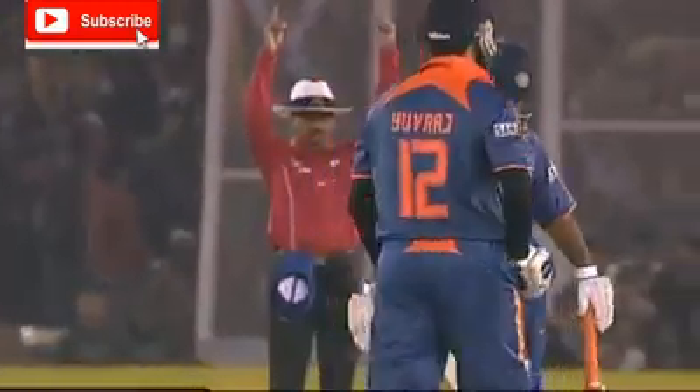What a strike this is! That is massive. Long on is just a spectator. How far is that going? That's the biggest six of the day — 21 off the over.